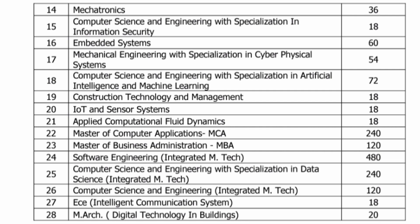Software engineering is one of the most demanding branches and has the highest seats — 480 seats in a single integrated M-Tech branch. Computer science engineering with data science also has 240 seats in the integrated M-Tech, and computer science engineering integrated M-Tech has 120 seats. EC with intelligent communication has 18 seats. So there are a large number of integrated M-Tech seats available.